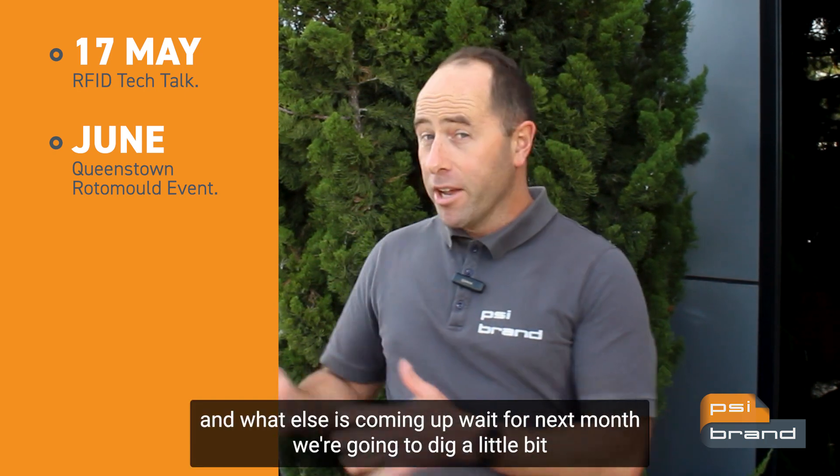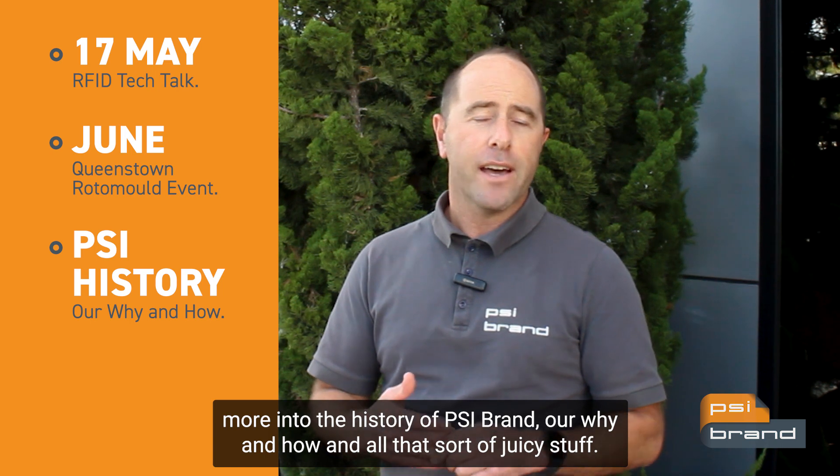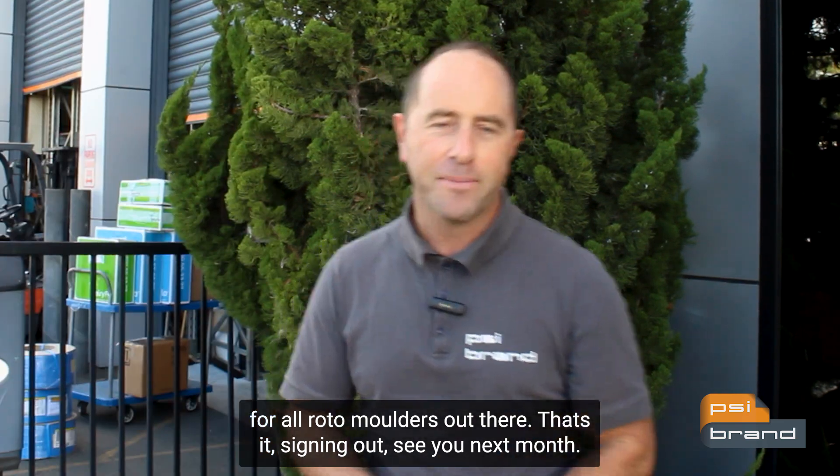In June, dust off your skis and head to Queenstown for the rotational molding event — we're going to be there. Next month we're going to dig a little more into the history of PSI Brand, our why and how, and all that juicy stuff. Also check out our new website coming up, which is going to be a lot more useful for all Rotor Moulders out there. That's it — signing out, see you next month!